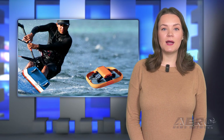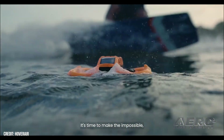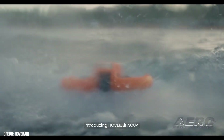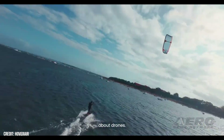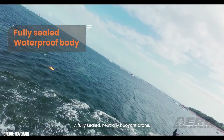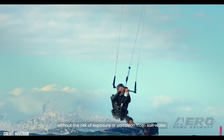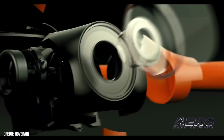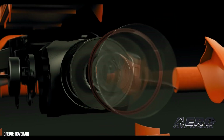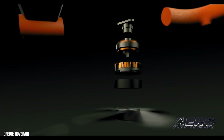Hover Air is addressing one shortcoming of most models with its specially outfitted Aqua Series — a buoyant, fully waterproof design. For some time now, the market has finally worked its head around the concept of the Flying Cameraman: a small compact UAV that zips around to autonomously film whatever is going on. The name is relatively fresh on the scene, having launched in 2022 with their first model, the Hover Air X-1. But their parent firm, Zero Zero Robotics, has been around for more than a decade.